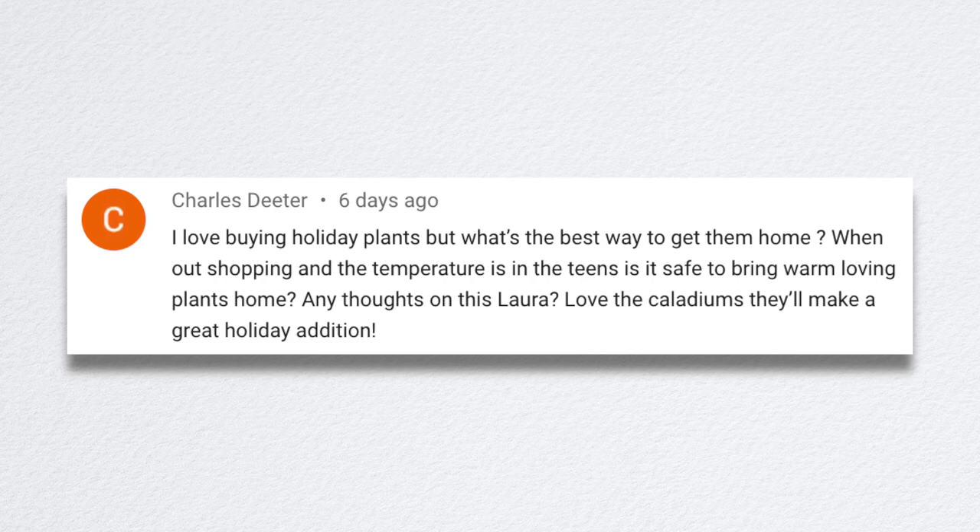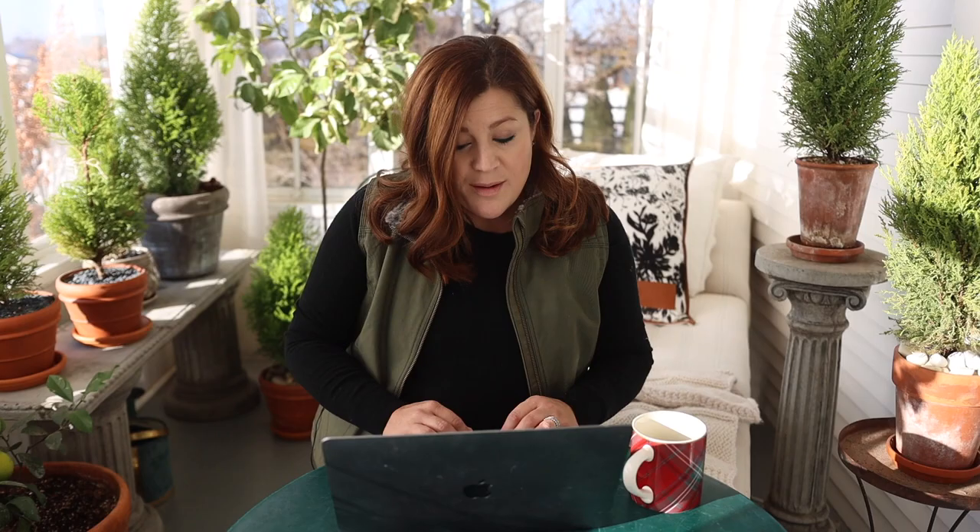Charles asked about the best way to get holiday plants home when shopping in temperatures in the teens. The only way I'd carry plants from the store to the car in that cold is to make sure they have a sleeve around them. Most garden centers have a stack of paper or plastic sleeves they'll put the plant in for you so it's protected from the cold. Typically the walk from the store to the car is not going to hurt it if it's in a sleeve.